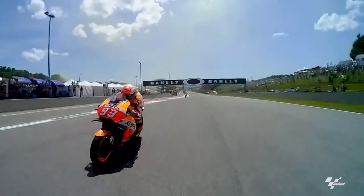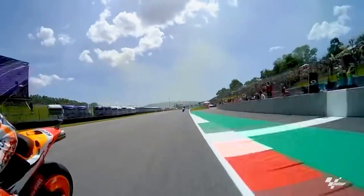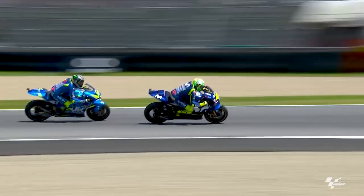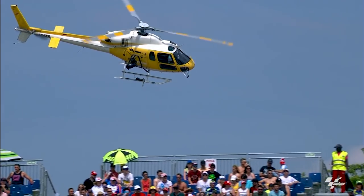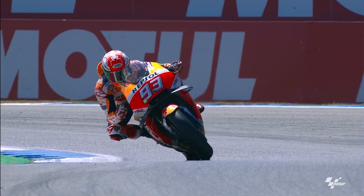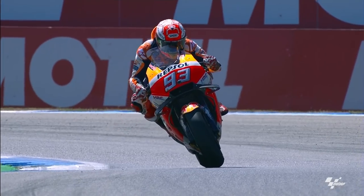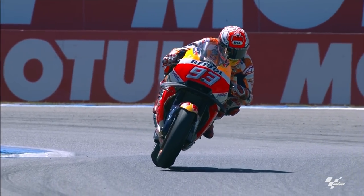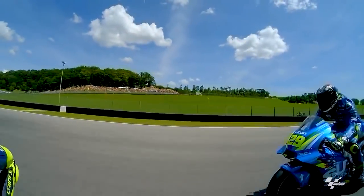There are 120 on-board cameras on the MotoGP bikes alone, 25 cameras around the track plus four mobile cameras in the pit lane. Add the gyro camera on the helicopter and the high-speed one for dramatic slow-mo shots and we have a total of more than 150 different views of a race, plus the 360-degree camera.